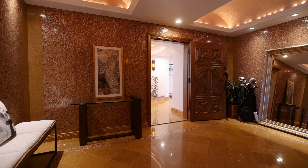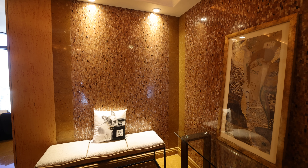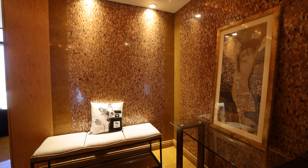As you enter the foyer from the private elevator access, you'll notice the level of detail. The entire home was designed by Michael Borelli and is truly one of a kind.